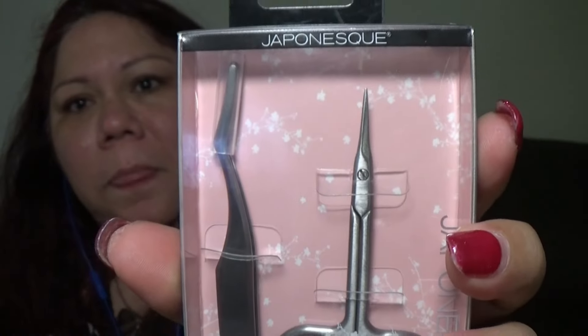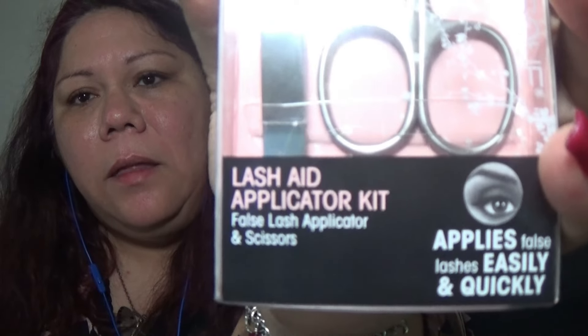The next thing I got, kittens, is this — Japonesque. It's got cherry blossoms on it which reminds me of Japan. This is a Lash Aid Applicator Kit. I was actually just looking for eyebrow scissors, but when I saw this together, I thought okay, I'll try the applicator. I've never tried an applicator before. There goes that muscle car again.